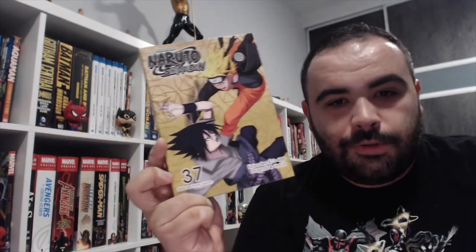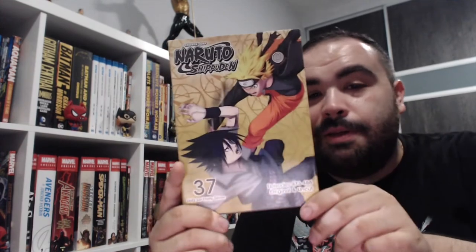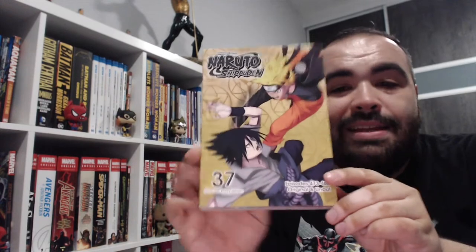Finally, my favorite part of this haul: movies — or I should say DVDs and Blu-rays. The only DVD I got is Set 37 of Naruto Shippuden. We're one set away from finishing Naruto Shippuden — it's pretty monumental. Here it is, Set 37, with episodes 473 all the way to 486.